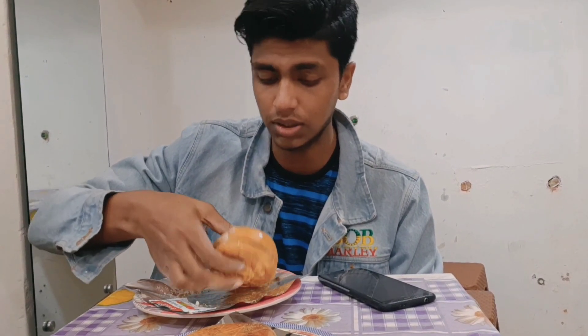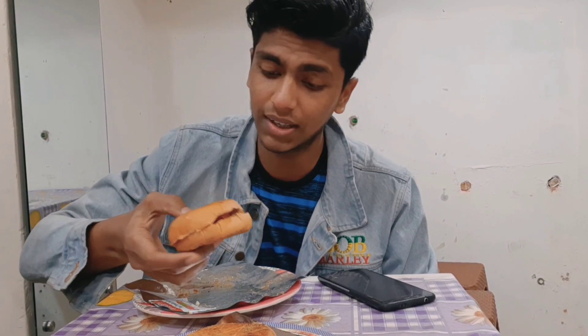So guys, we are going to check the sauce and then we will try it with the Bangla burger.